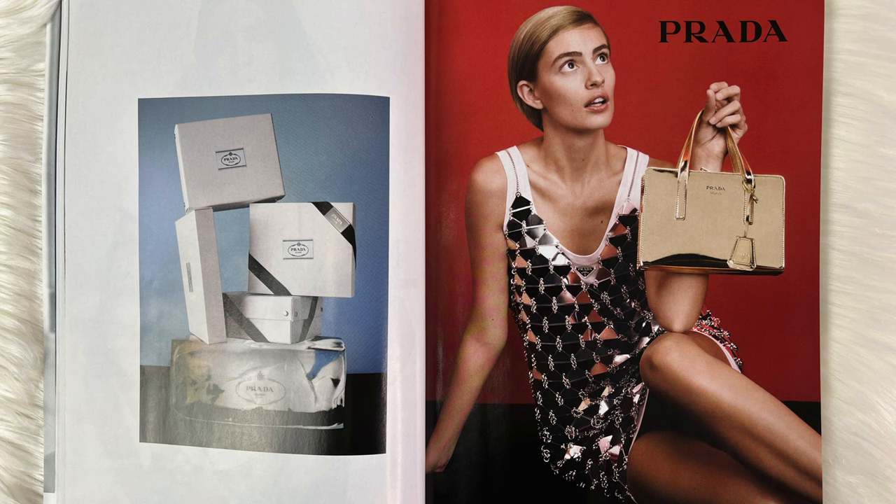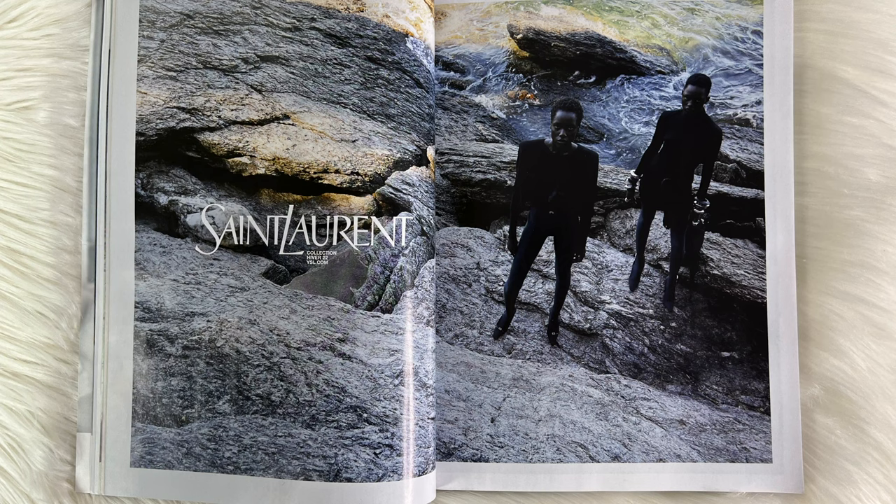Now we have Prada, and of course I have to showcase Prada because we all know it is one of my favorite brands, right up there with Versace. This is a holiday edition handbag — this gold one, so cute but very, very golden. For YSL I am loving the all-black look; the black silhouettes are so cute, especially with the rocks and the water in the background — so earthy and very cute.